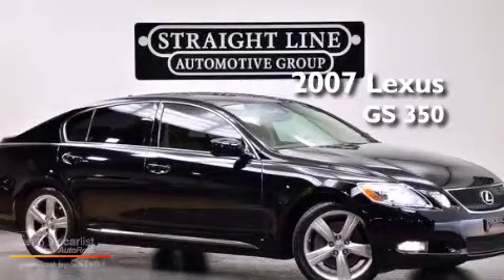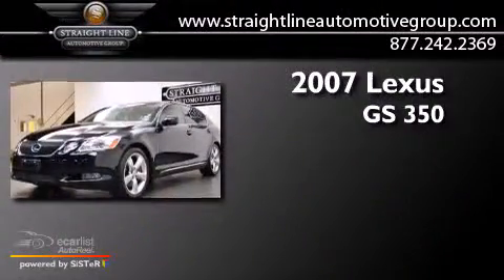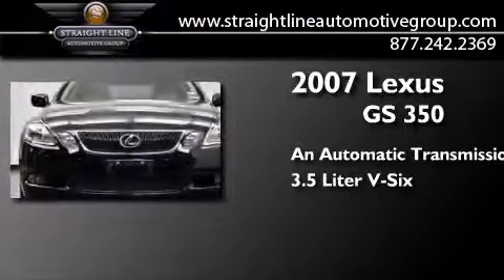This is a 2007 Lexus GS 350. This four-door sedan has an automatic transmission and a 3.5-liter V6.